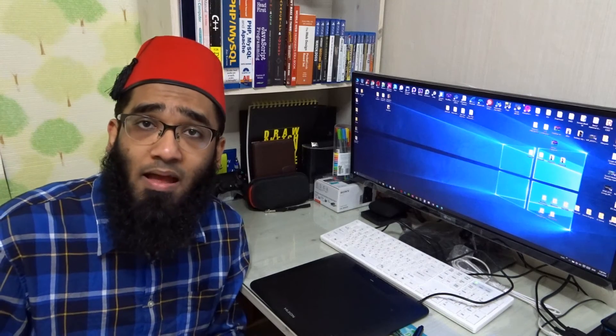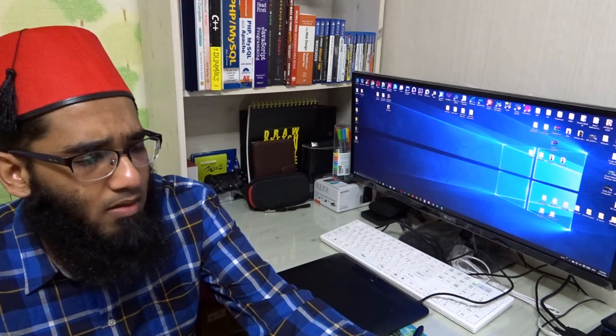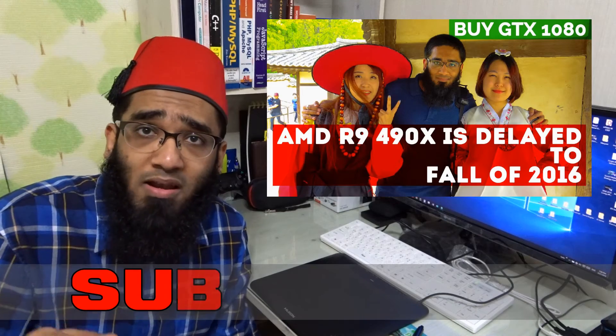I would say don't even buy the AMD R9 390X — just buy the regular AMD R9 390 without the X. It will cost you about $100 less. That's it from me, Jimmy the Geek. Make sure to leave your comment in the comment section below.